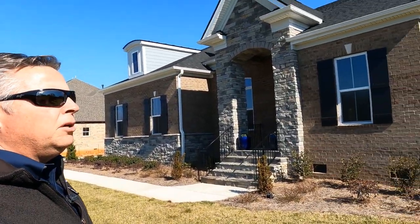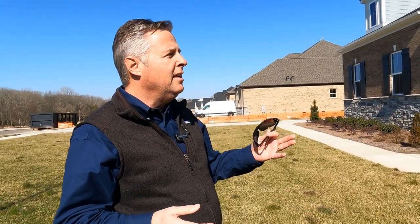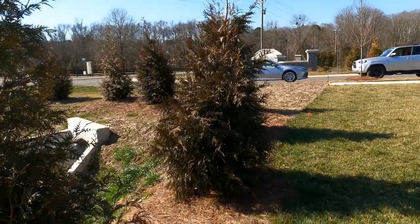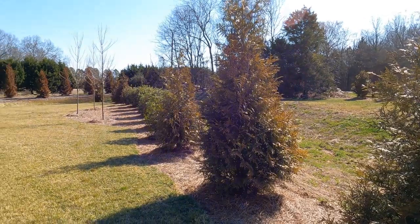So five-bedroom, four-bath, three-car garage, brand new. I'm asked several times: I want a private wooded lot. I don't want to look at my neighbors when I'm on the back porch, and this accomplishes that. Jones Homes spent some money on landscape too — these are evergreens and arborvitae that will grow and create a barrier shrub.